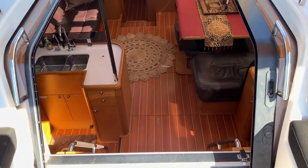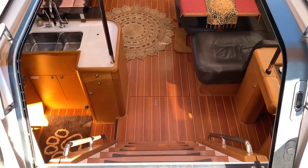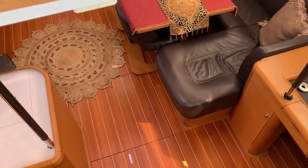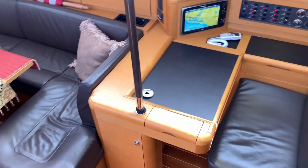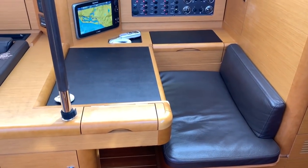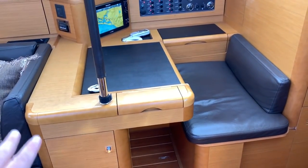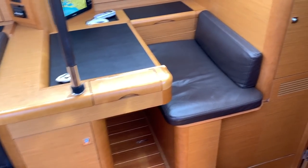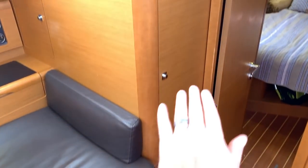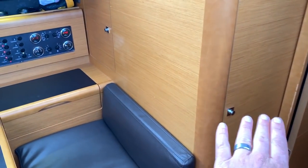As we come down below, one thing you're going to notice is this very large, wide open companionway. The steps are quite nice and gradual with always somewhere to grab onto. We have the nav station off to the starboard side. It is quite nice because it is forward-facing with a really nice area to work. Underneath the nav seat is our washer and dryer, and then we have an ice maker located behind here.